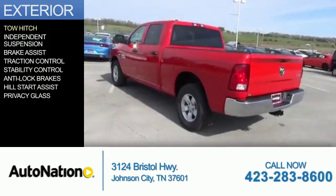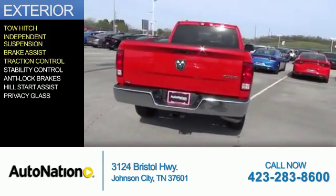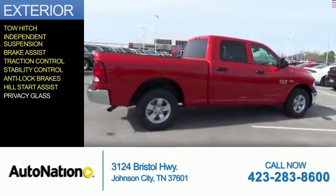The features include tow hitch, independent suspension, brake assist, traction control, stability control, anti-lock brakes, hill start assist, and privacy glass.